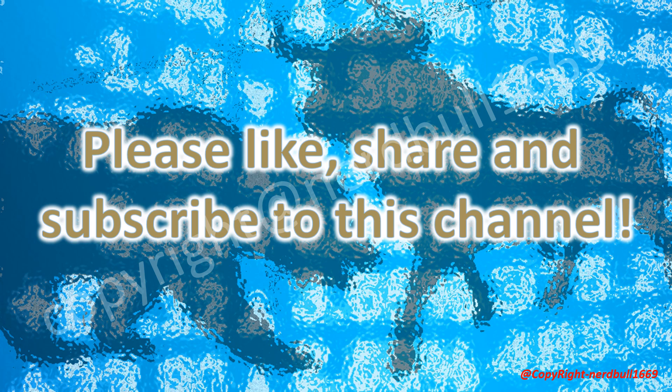Please like, share, and subscribe to this channel. We appreciate your support. Do leave us a comment in the section below — we welcome comments to make the channel better. Thank you all for your support and hope to hear from you.